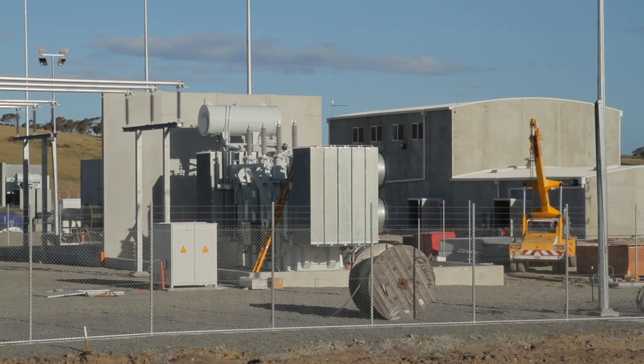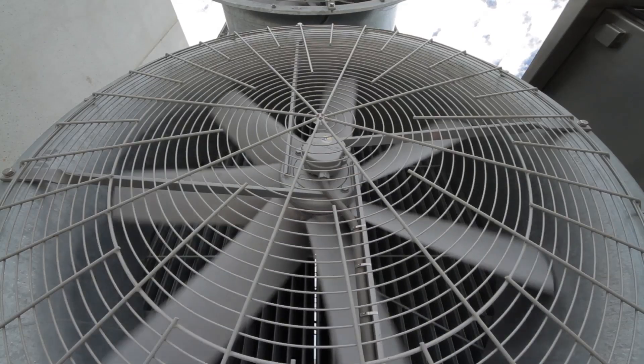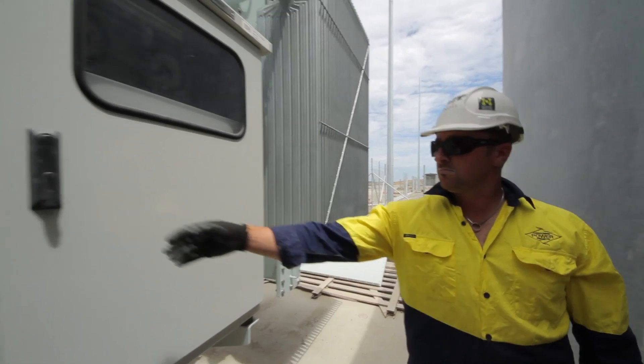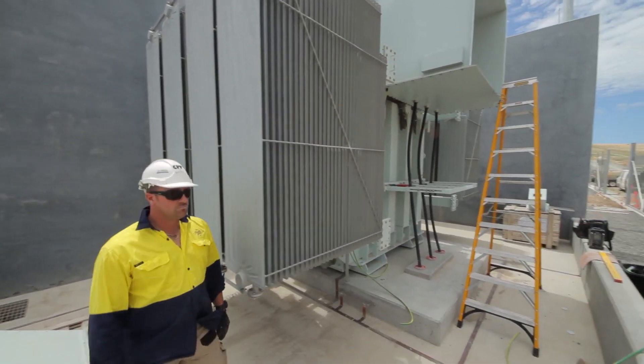Here on the wind farm the electrical works are well and truly under way. The 110kV yard is essentially completed. Our two 90MVA transformers are in place, as you can see behind me. Construction and build-up of those was completed just prior to the Christmas break, following their arrival in late November and early December.